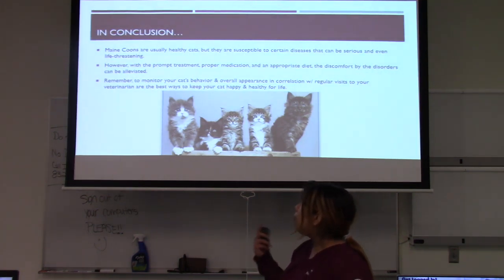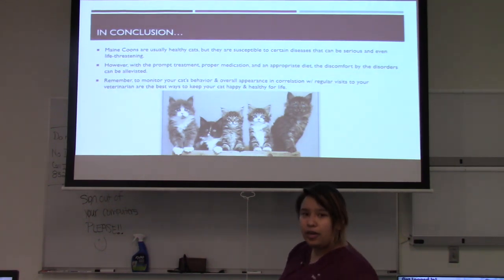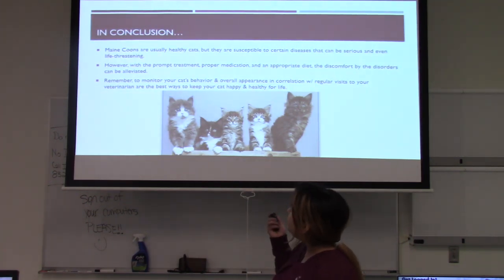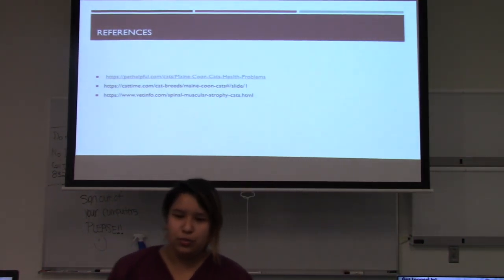In conclusion, Maine Coons are typically healthy cats, but like any purebred they are susceptible to serious and potentially life-threatening diseases. However, with prompt treatment, proper medication, and regular veterinary visits, you can alleviate discomfort. Remember to monitor your cat's behavior and overall appearance and bring them for regular annual or semi-annual veterinary visits for the best possible quality of life.